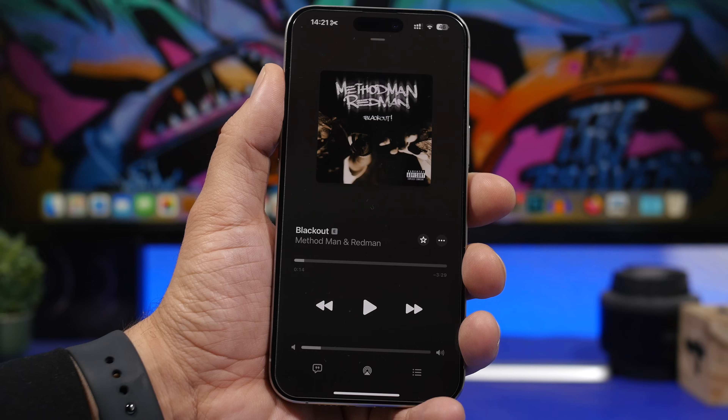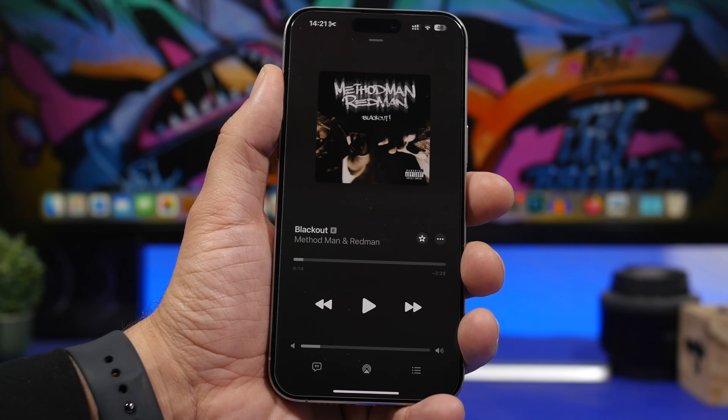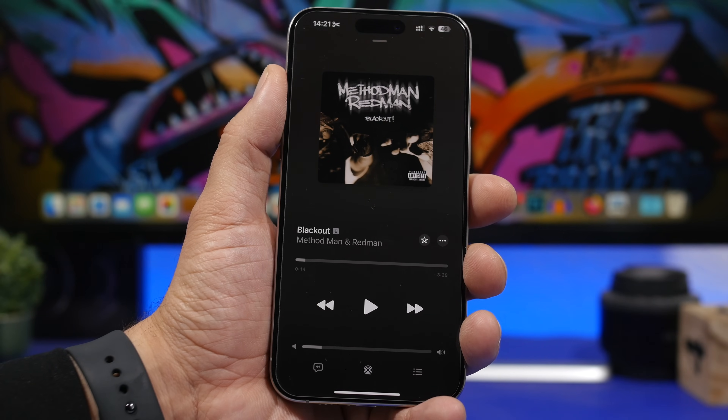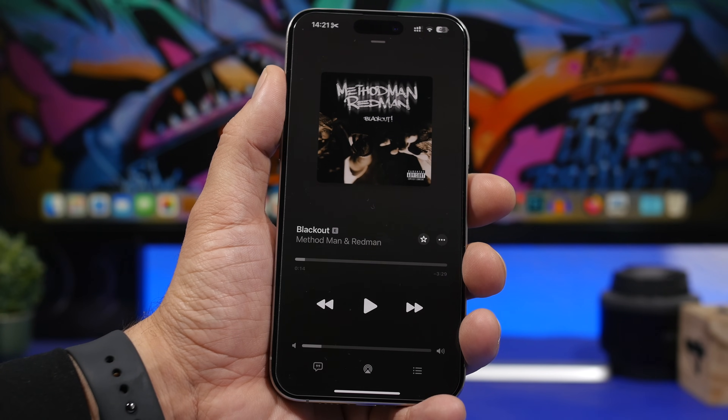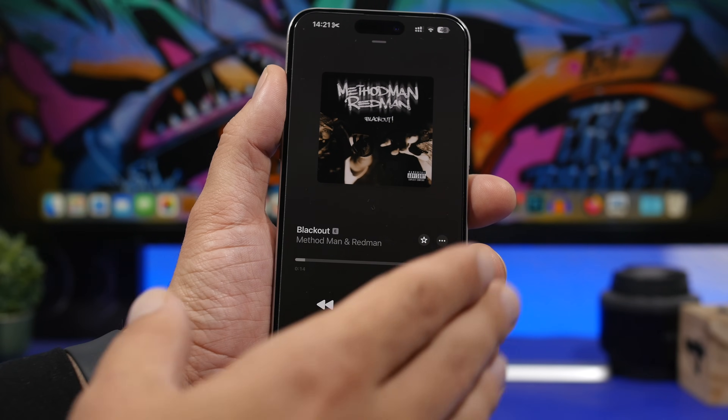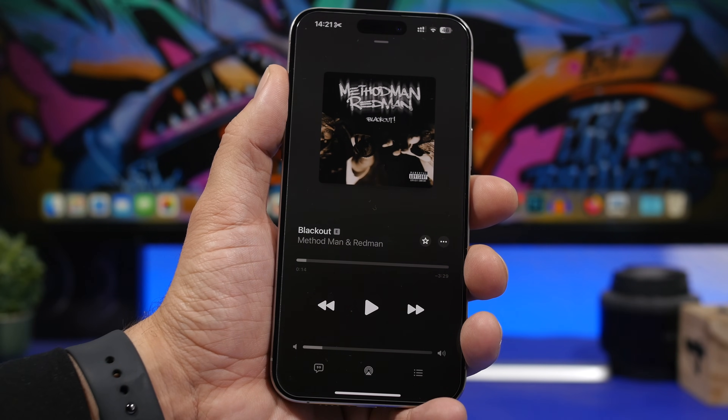Another feature most likely coming to iOS 17.5 is SharePlay for Apple TV and the HomePod. SharePlay is a great feature used to share content with friends or family, such as on Bluetooth devices. Now it should come to iOS 17.5 for HomePod and Apple TV, so you can enjoy SharePlay in your home as well.